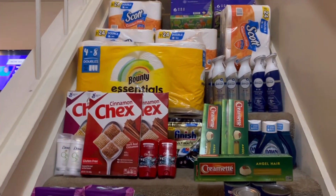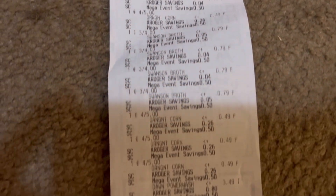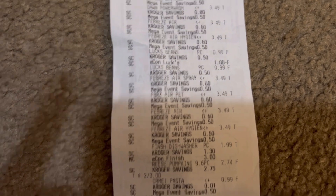It is a long receipt, so I'm just going to go over it really, really quick. There's all of our cans of stuff — I got tons of those. Our Dawns, all of our Febrezes. My digital for the Luxe beans came off. My digital for the Finish came off. There's all the pastas.